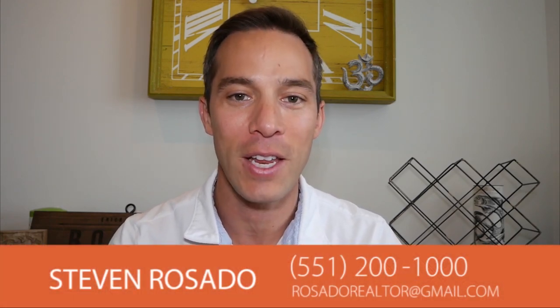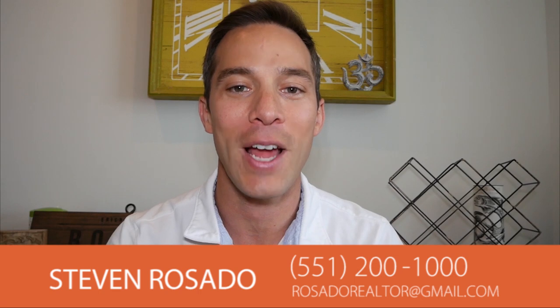I hope this was helpful for you. If you have any questions, reach out to me on my cell phone at 551-200-1000. My email is rosatorealtor@gmail.com. Thank you again, and I'll talk to you soon.